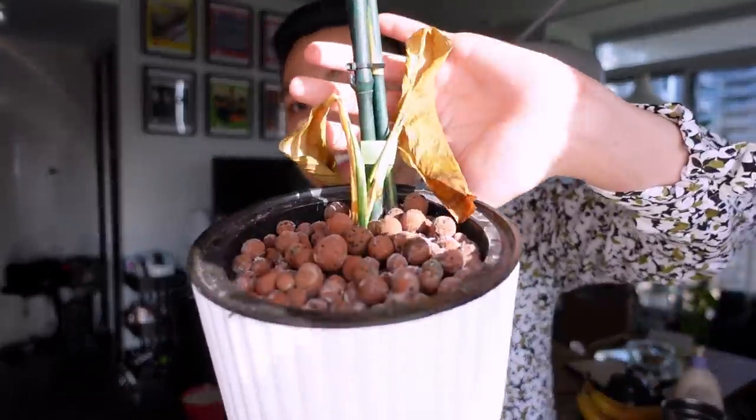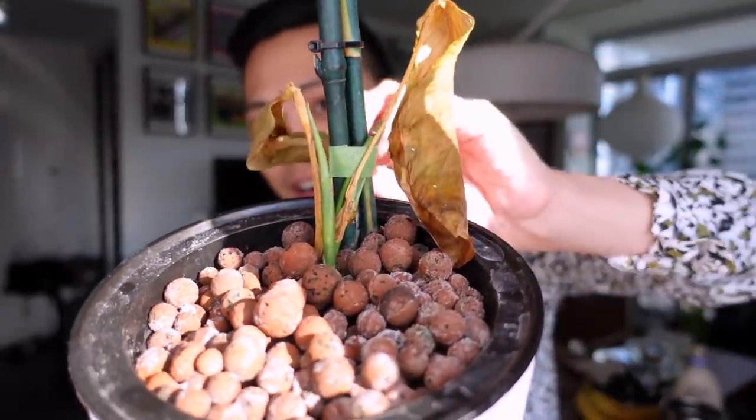Oh my god she looks so rough. You can't even see the plant — she's just leaves. Oh my gosh, look at the crispiness! Do you hear the crispiness? But there are still... she had these two leaves.